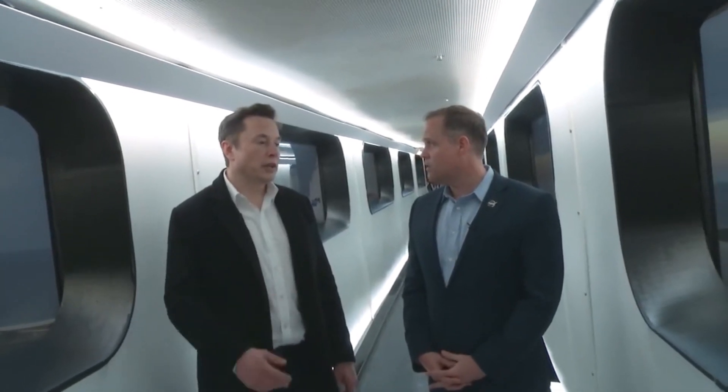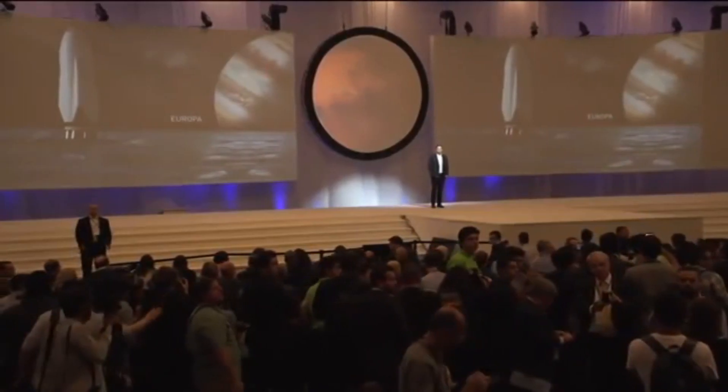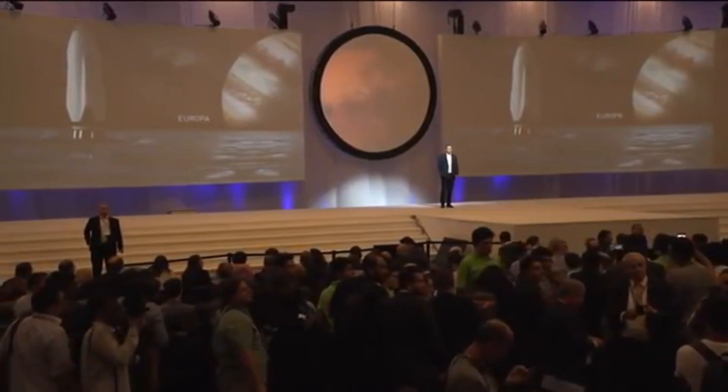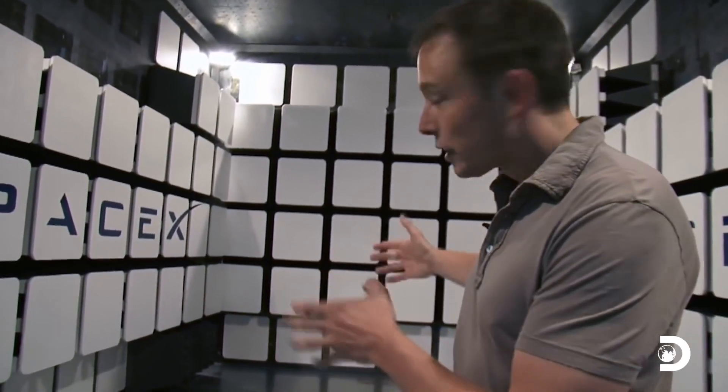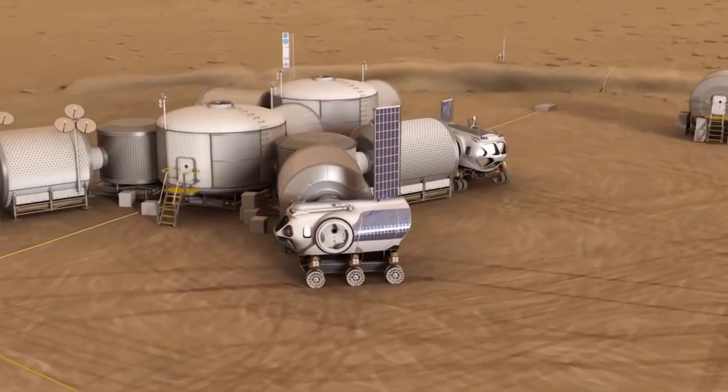Musk predicted to Wired magazine in 2007 that there will be bases on the moon and Mars in 30 years. He even spoke about his ambition to turn humanity into a multi-planet species in 2016 at the International Astronautical Congress. As he grew older, Musk revealed his own motivations for wanting to establish a new settlement on Mars.